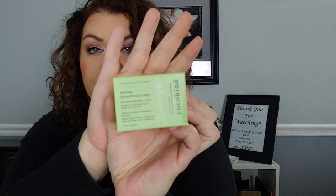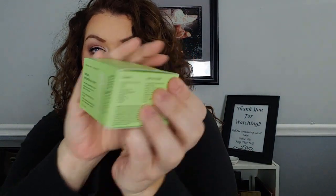And then we have the CocOKind Texture Smoothing Cream — it's a pretty big tub of it, you can see it's pretty big.